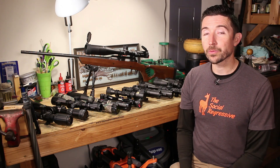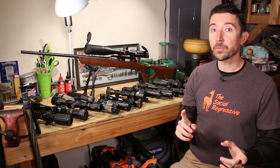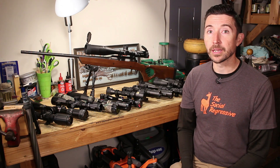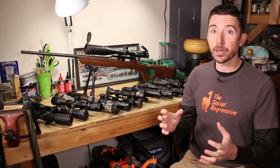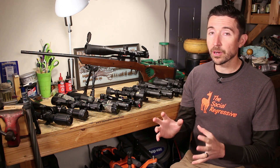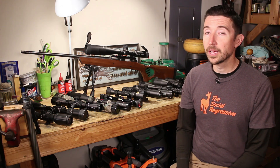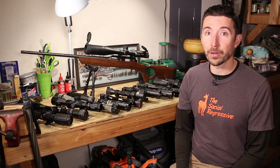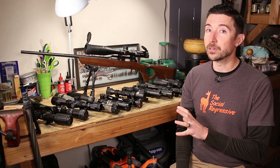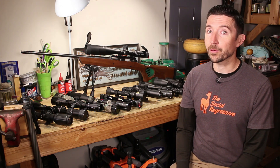Welcome back to the Social Regressive, part 14 in our optics series. My goal here is to help you determine what scope is best for you and your individual situation. Some of the factors that come into this might be personal, some might be based on the trajectory of the round you have - it's really all going to be target-centric. With that in mind, let's discuss fixed power scopes, which were probably near and dear to your grandpa's heart. Fixed power scopes have some superpowers that people tend to forget about.